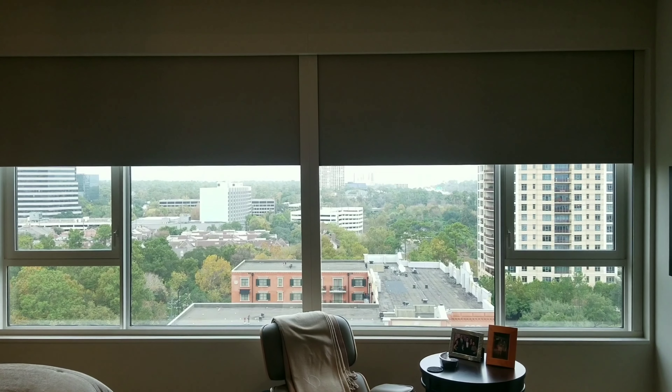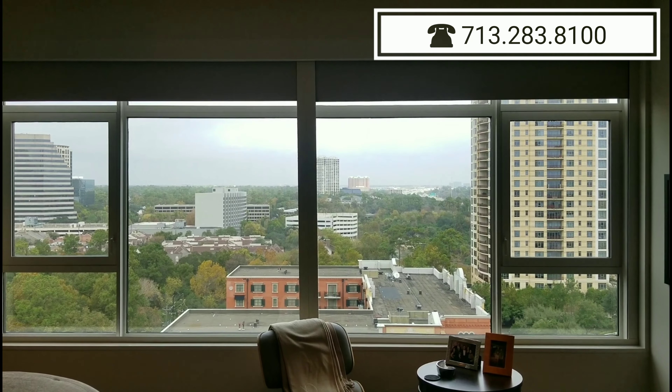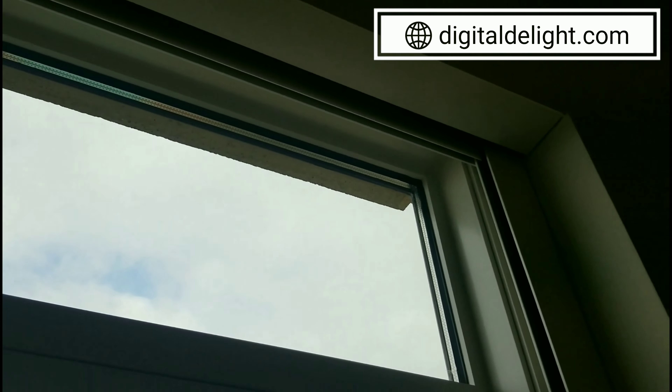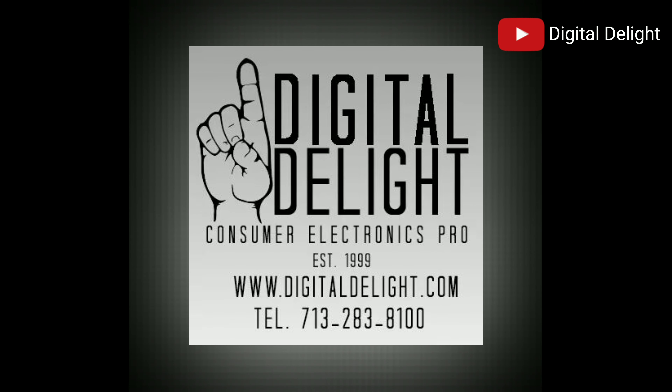If this is something that you're needing for your home, reach out to Digital Delight at 713-283-8100. You can also find us online at digitaldelight.com. Lastly, check out our Digital Delight YouTube page where you can see all the technology experiences we're creating for homeowners in Houston.